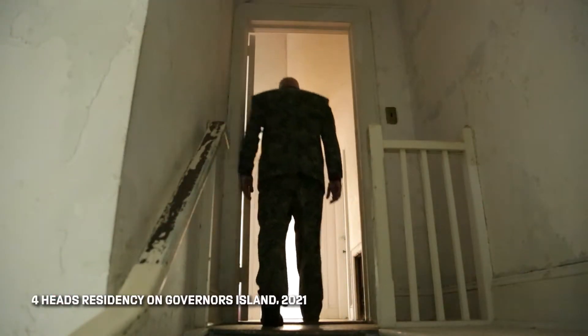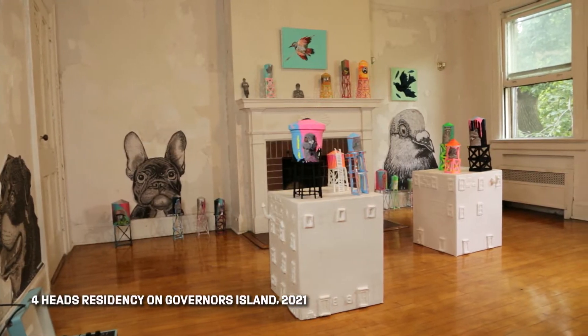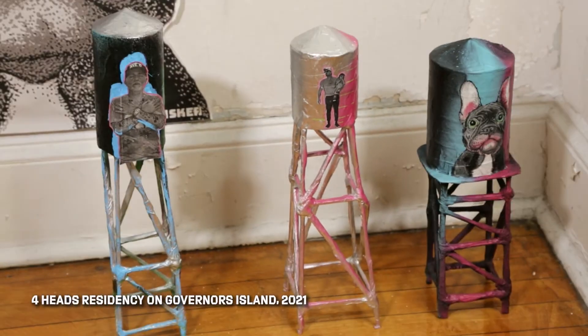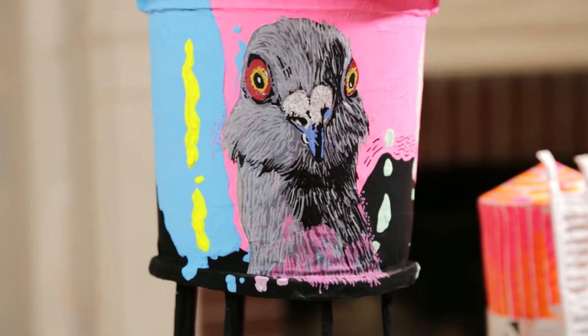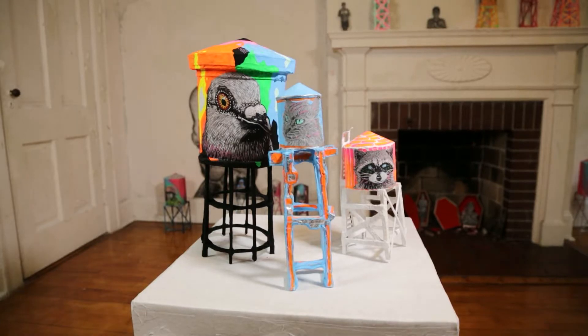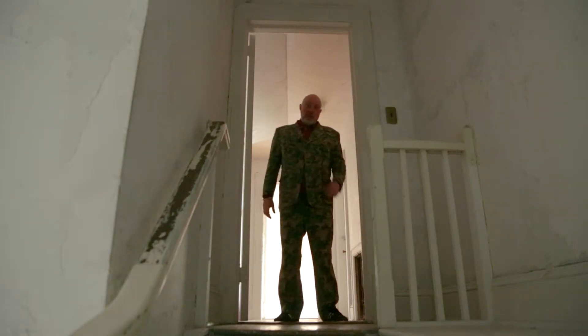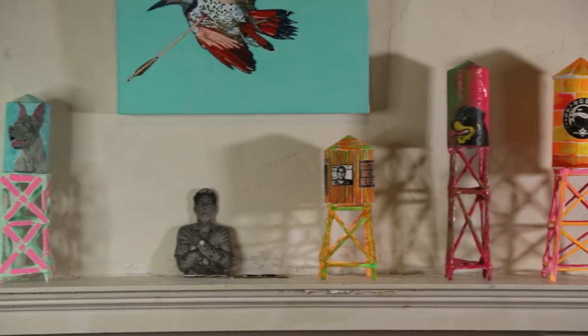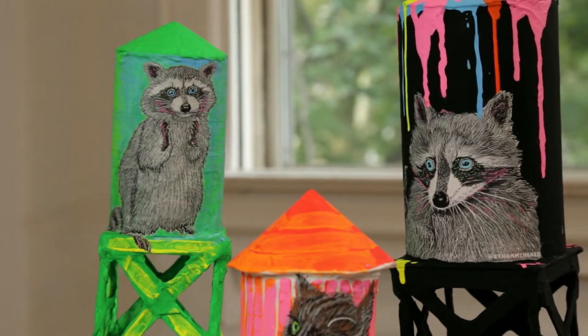The artwork I'm doing here is related to a show called New York I Love You But You're Bringing Me Down. So it's like water towers, it's buildings, wheat paste — it's a little bit of everything. I like to just follow whatever I'm into at the moment. And in the moment, I'm into doing sort of a street art mixed with contemporary gallery art.